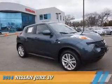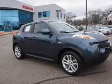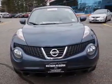Presenting the 2014 Nissan Juke. It's powered by all-wheel drive, a 1.6-liter four-cylinder engine, and a continuously variable transmission.